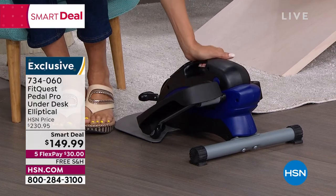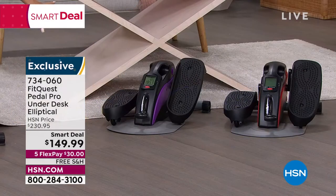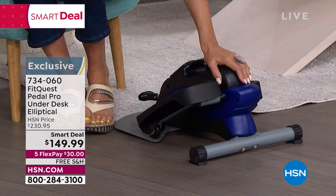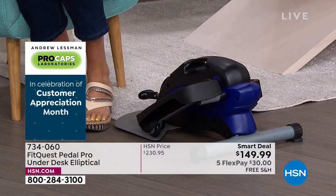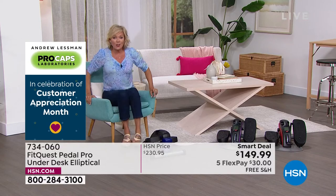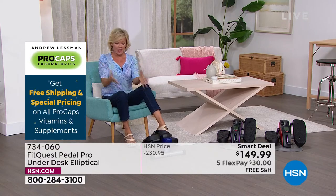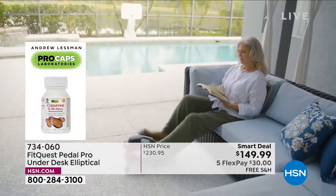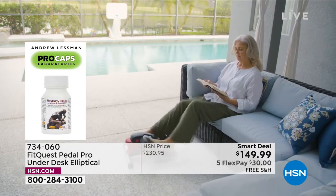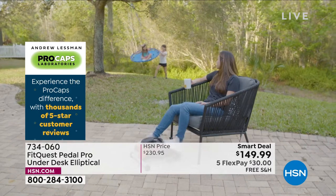What a smart concept. We've got three colors — blue is the number one bestseller. We do have it in purple and red. It's also available on FlexPay — $30 is all it takes on your card of choice. And there's free shipping. Think about that — it's 24 pounds, so free shipping is a big savings. This is something you have to try to even realize how effective it can be.